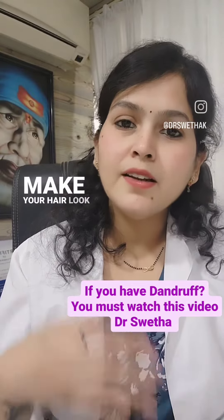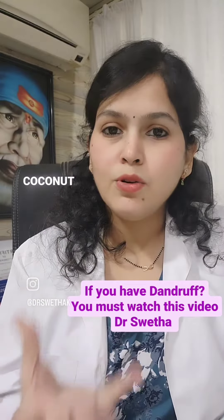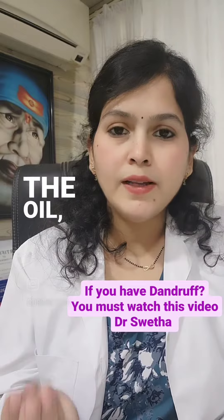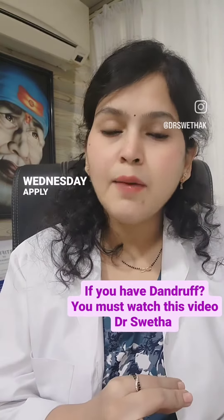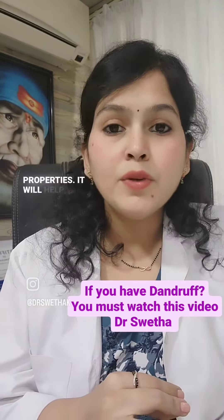These remedies will make your hair look beautiful and lustrous. First and foremost, on Monday, take some coconut oil and add two to three drops of tea tree oil to it. Warm the oil, apply it to your scalp, and wash it off after 15-20 minutes. On Wednesday, apply aloe vera gel — aloe vera gel has anti-inflammatory and anti-fungal properties that will help soothe your scalp.